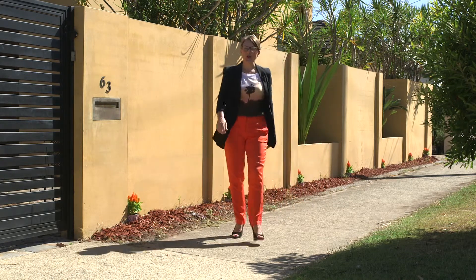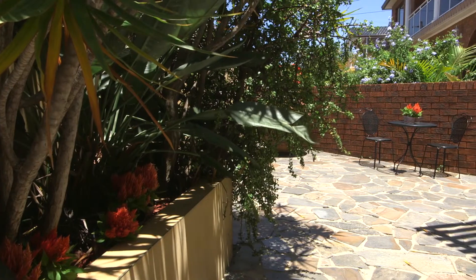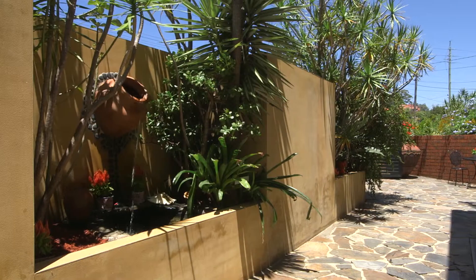Hi, I'm Lisa Watson from McGrath St George. Welcome to 63 Station St Arncliffe, a one-of-a-kind Mediterranean surprise. Let's go and take a look inside.